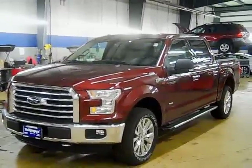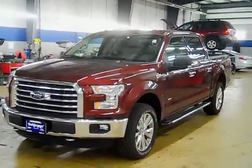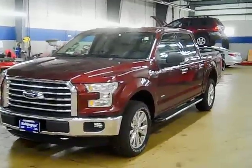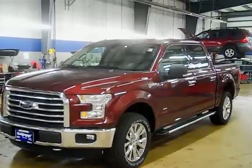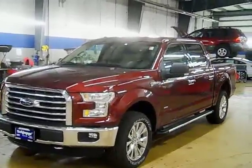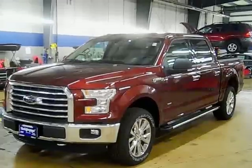Today I'm going to be doing a brief walk around and review of the all-new 2015 Ford F-150, completely redesigned inside and out. Of course now it's all aluminum — 700 pounds less than the previous model — and it definitely feels it on the road. It's a much lighter and agile truck.